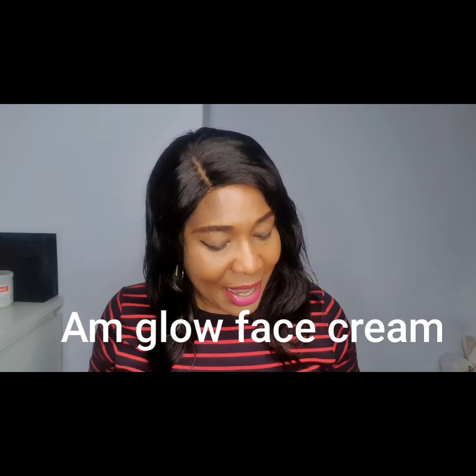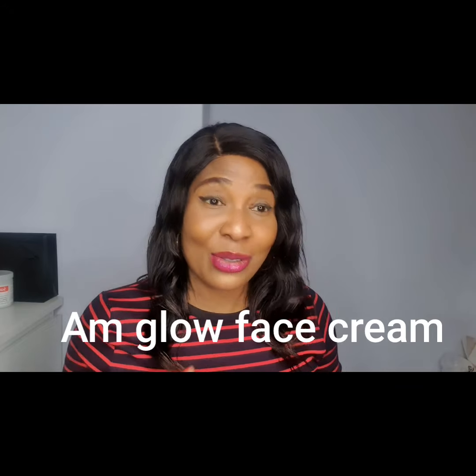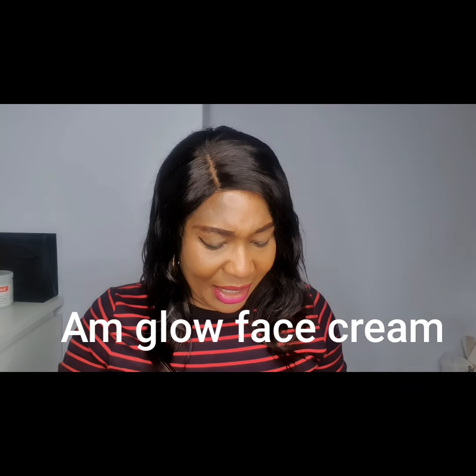This is called the AM Glow face cream. It says seven days whitening but I won't lie — it's not really seven days whitening. The ingredients inside include kojic acid, vitamin C, protein, almond oil, and other ingredients. This is the first one on my list today.